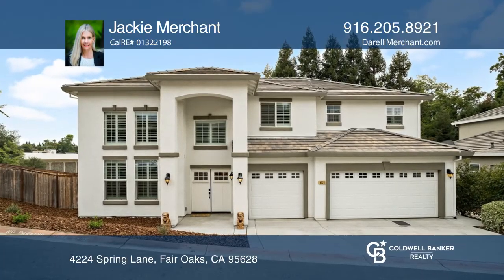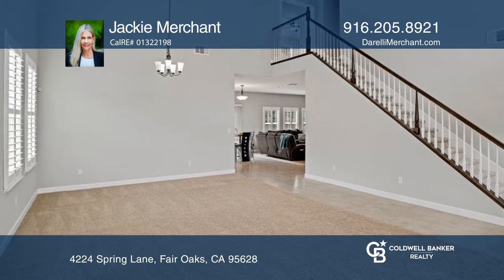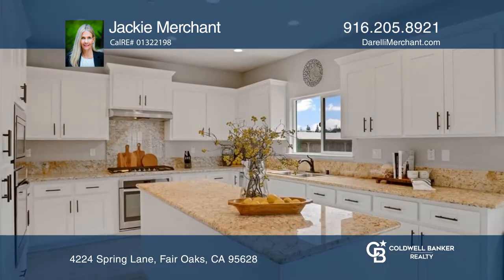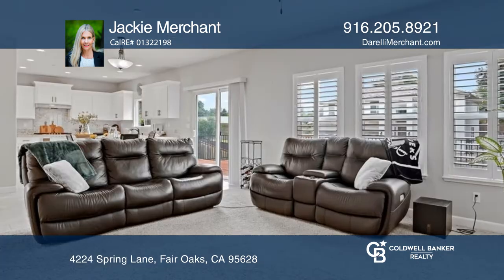Check out this five bedroom and four and one half bathroom home with a soaring ceiling in the living room and dining area. The gourmet kitchen with a granite island, gas cooktop, two ovens, and opens to a large family room.